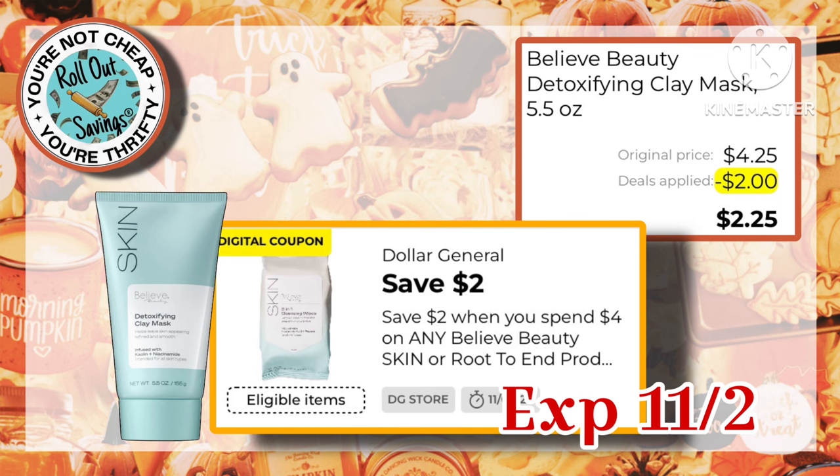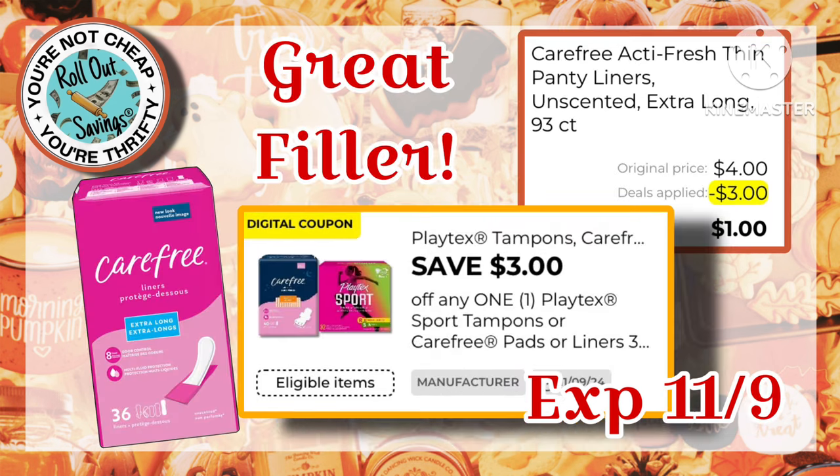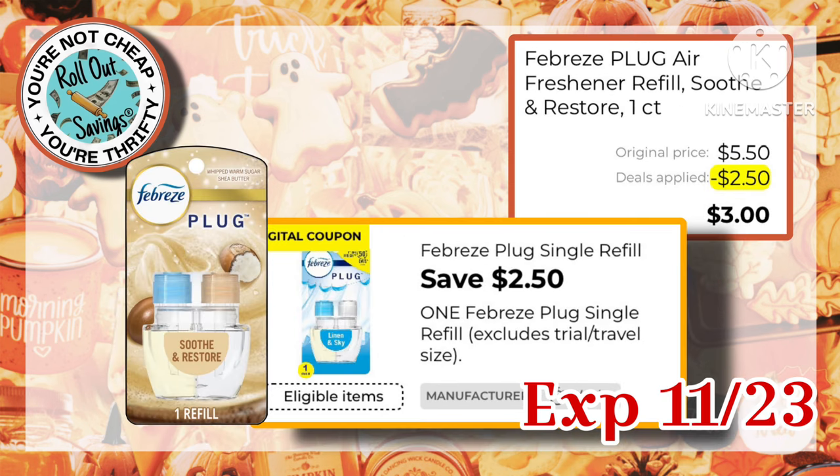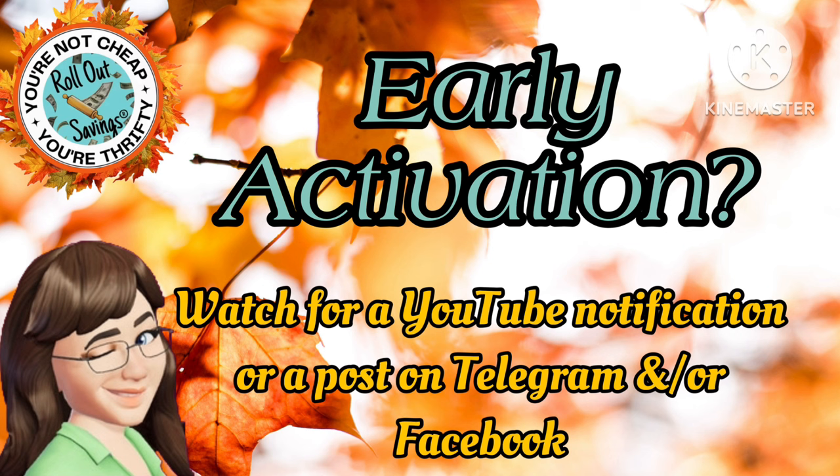Next, this Believe Beauty Detoxifying Clay Mask makes them just $2.25 — this is an awesome filler item as well, $1.00 out of pocket with a $3.00 off coupon. The Palm Olive is $2.75; with this $1.50 off coupon, you're paying just $1.25. Next, we have this Febreze Plug Refill — they are $5.50 after this $2.50 coupon, making them just $3.00. As for early activation, we are going to watch a couple of deals and will post them as soon as we have confirmation with all that you need to know.